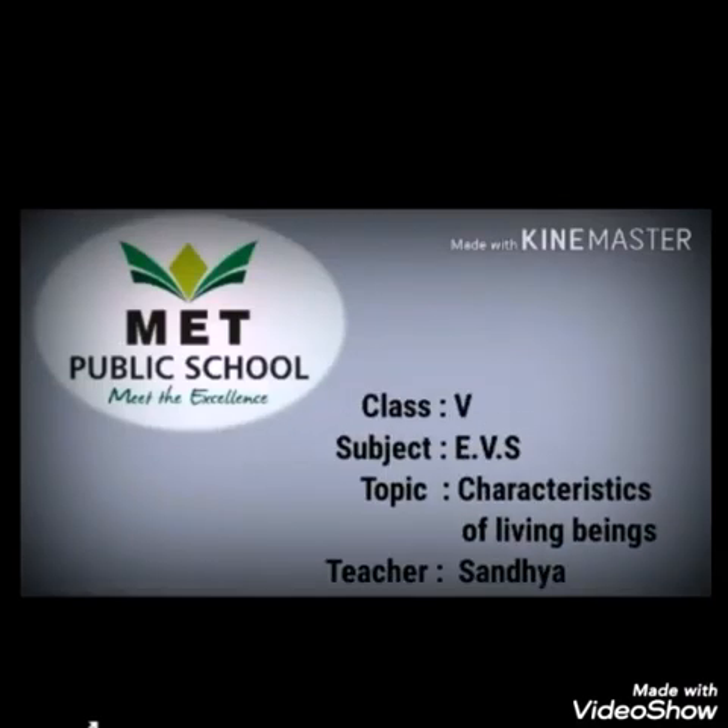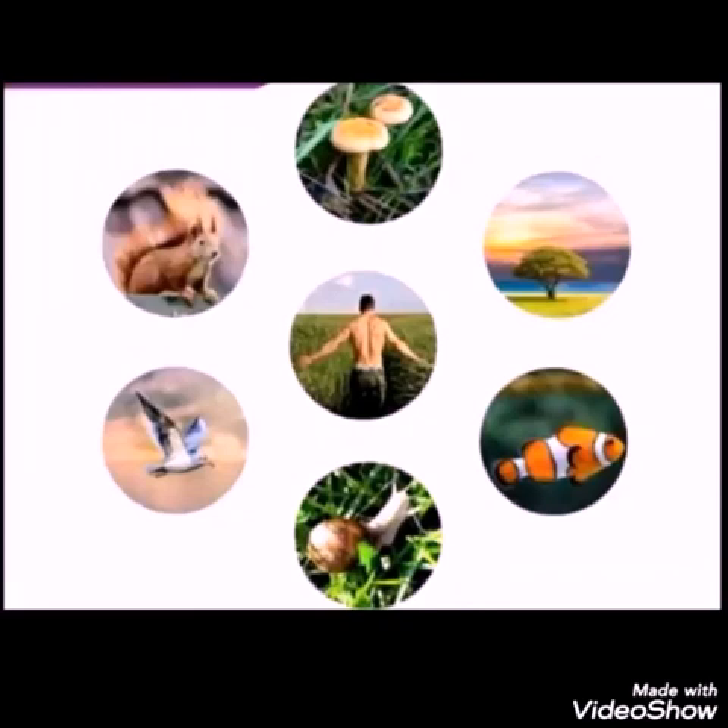Hello children, in this video we are going to learn the characteristics of living beings. You already know that plants and animals are living beings. There are certain characteristics to decide them as living beings. Now let us learn the characteristics of living beings one by one briefly.